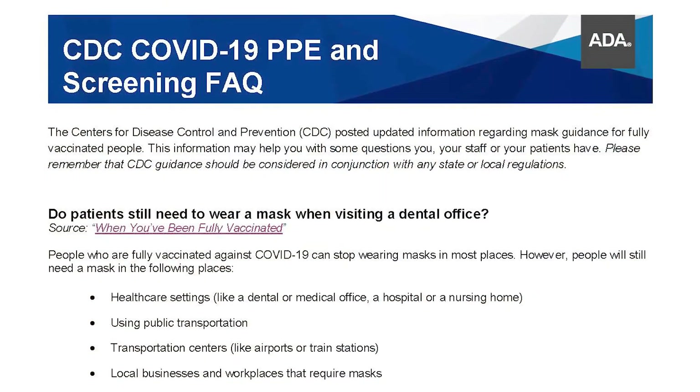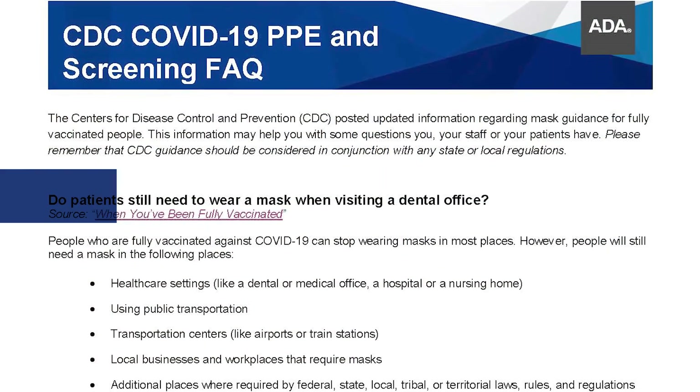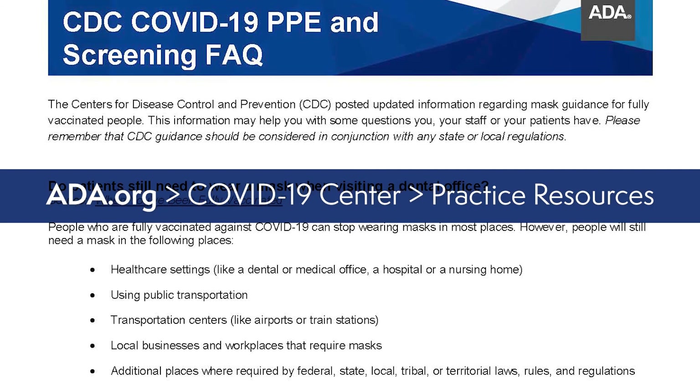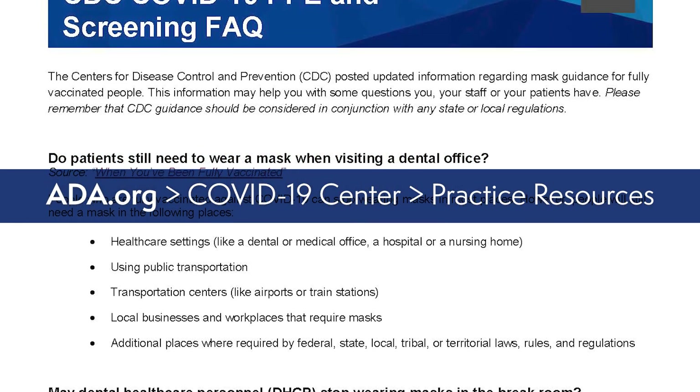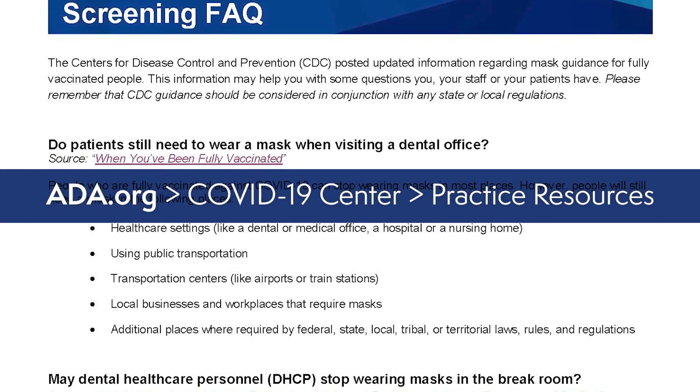There are a few more suggestions in the ADA fact sheet, but they're all essentially the same recommendations that have been in place since dental offices reopened last year. If you're an ADA member, you can find this fact sheet at ADA.org in the COVID-19 Center under Practice Resources. Thank you for listening, and I hope I'll see you again next week.